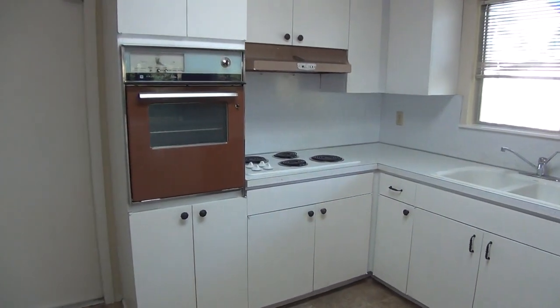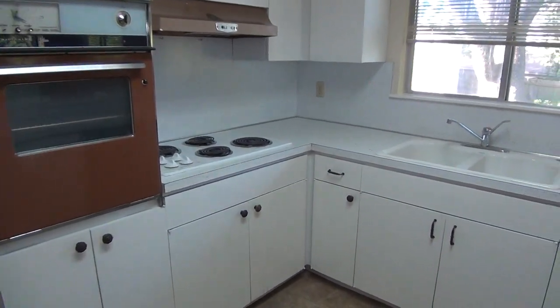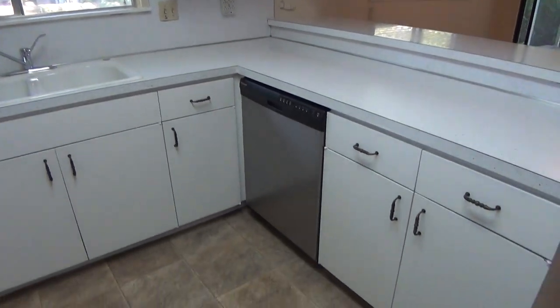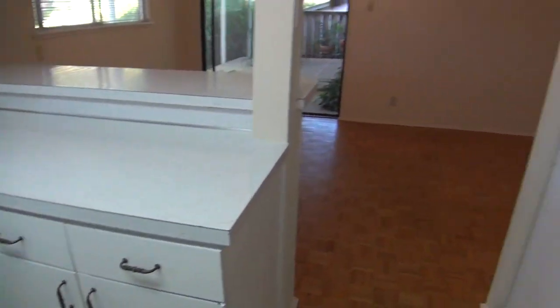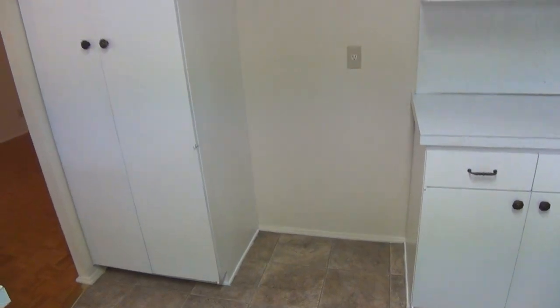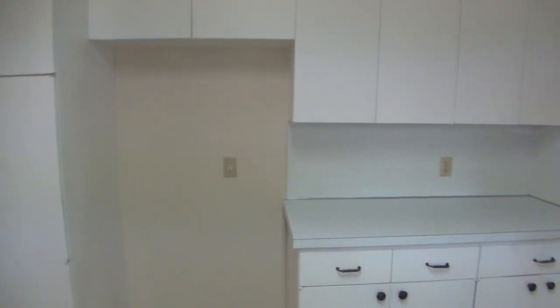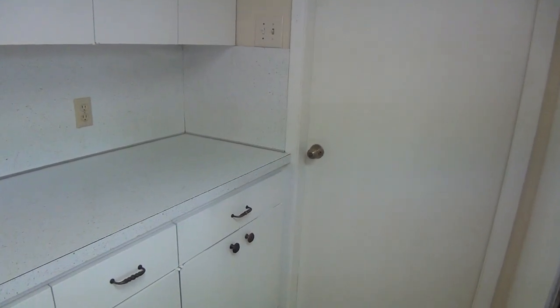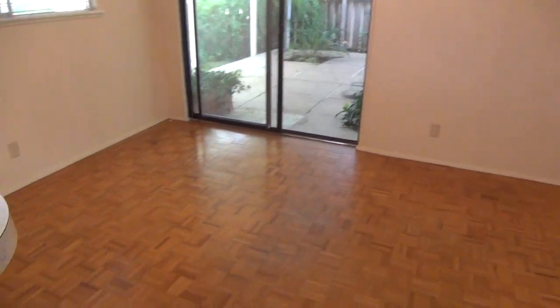We got lots of cabinet space here. You got the oven, stove, dual sinks, and the dishwasher. And then on this wall will be your refrigerator setup with additional cabinets. Out that door is the two-car garage. You also have your washer/dryer hookups there, and since it's extended, you can have a workshop area as well or just park a larger, longer vehicle there.